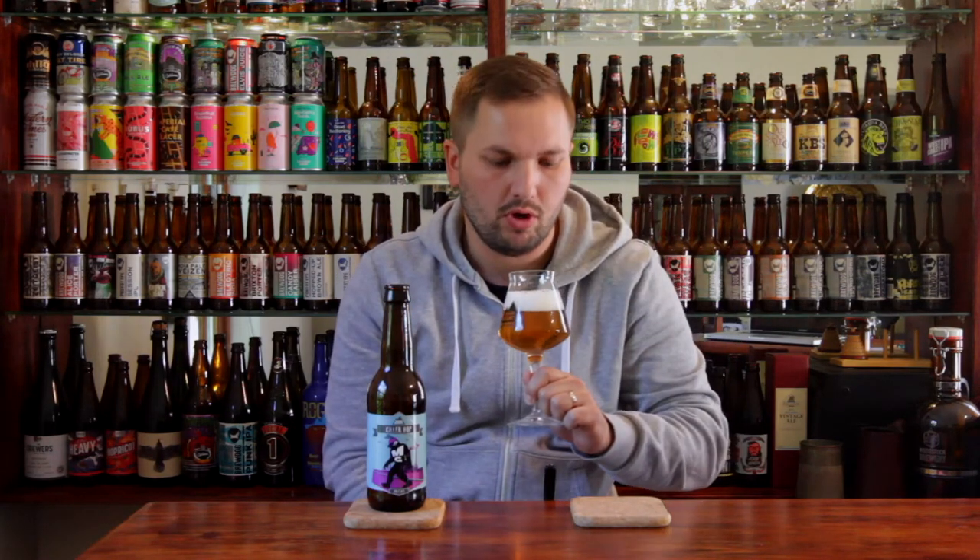Appearance-wise, looking very, very nice. That is quite a clear beer. Nice carbonation, about a finger and a half of rocky white head. A really nice looking beer — clear as all day, super clear. No noticeable defects or anything like that. Just a brilliantly crisp looking beer.